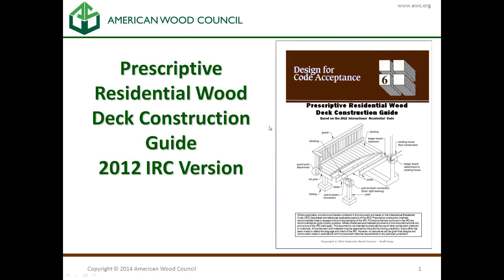Hello. Thank you, everyone, for coming and joining us for our Prescriptive Residential Wood Deck Construction Guide, or Design for Code Acceptance No. 6, also known as DCA 6 for short. I'm Loren Ross. I was the staff principal in charge of updating this guide to the 2012 version.